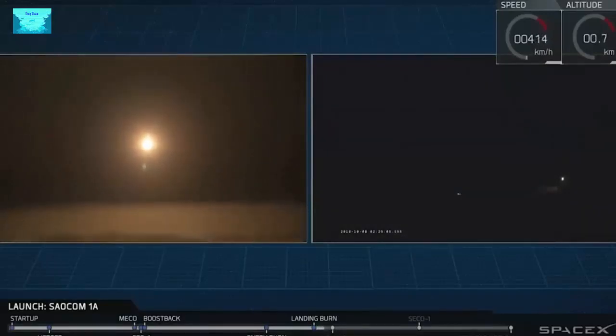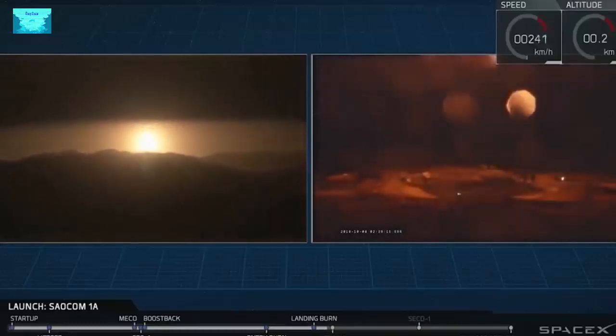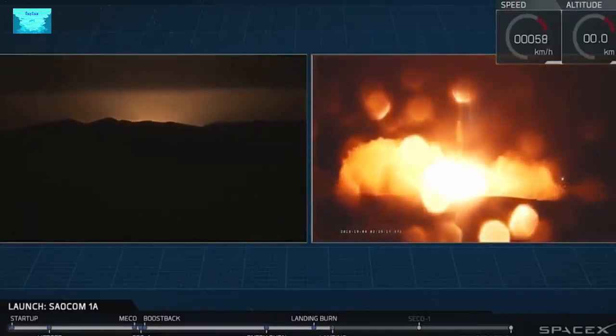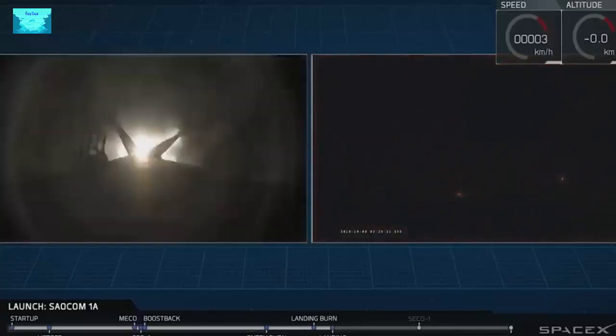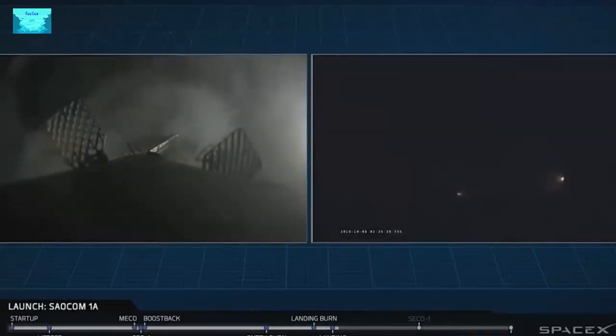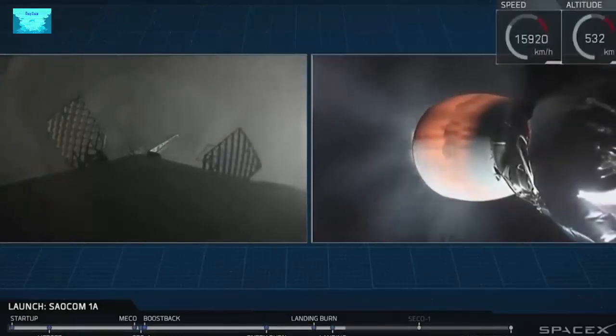That Falcon 9 first stage should be approaching the ground just about in five seconds here. Let's watch as it attempts to land. And it appears that the Falcon 9 first stage has just stuck the landing at LZ-4 at Vandenberg Air Force Base. This is great news for everyone here at SpaceX. Reminder that this is the first time we've ever landed a rocket first stage back at Vandenberg Air Force Base.